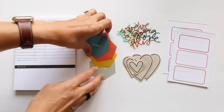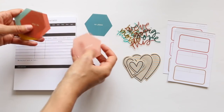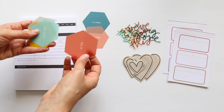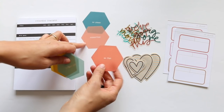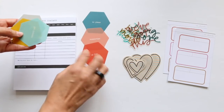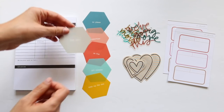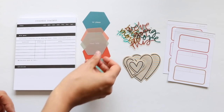Then we have these great plastic hexagons — they're kind of summer-themed. Phrases include: no plans, summertime, get outside, soak up the sun, and road trip. These are great building blocks for layouts, and you can also put them in a 3x4 pocket.